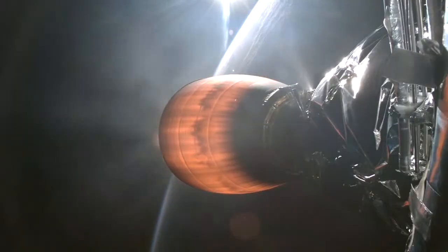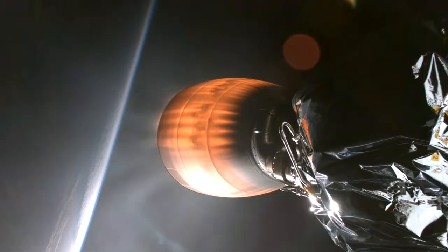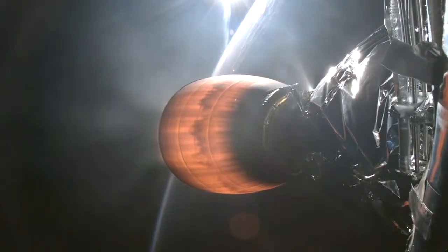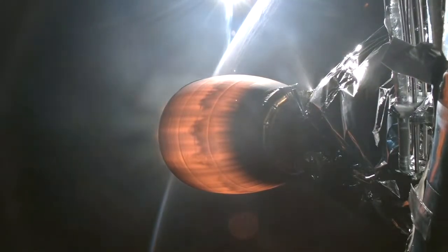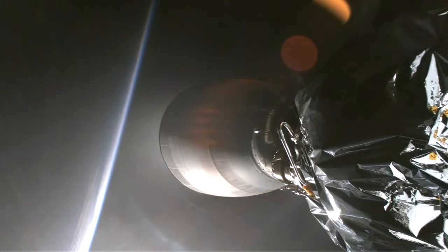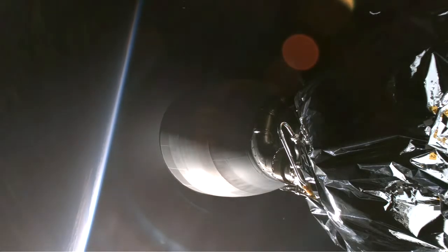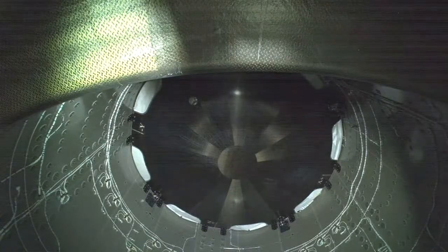SpaceX Dragon, Shannon. SpaceX copy, Shannon. And back shutdown. Dragon SpaceX, nominal orbit insertion. SpaceX Dragon, copy. Launch escape system disarmed.